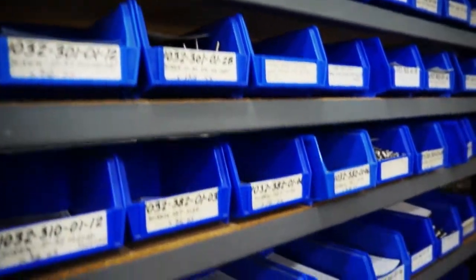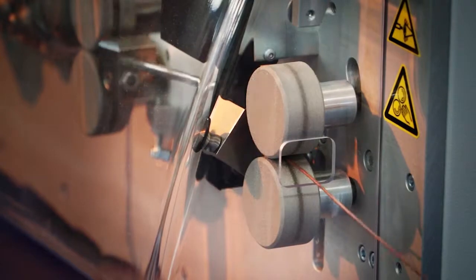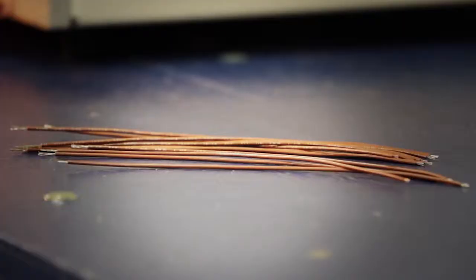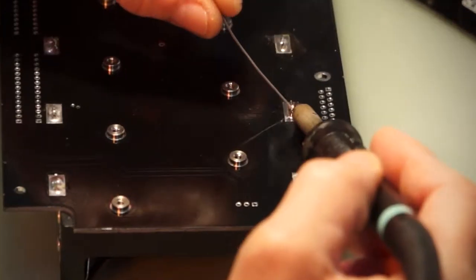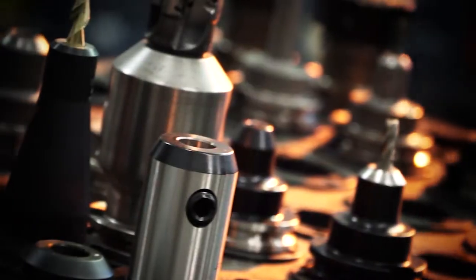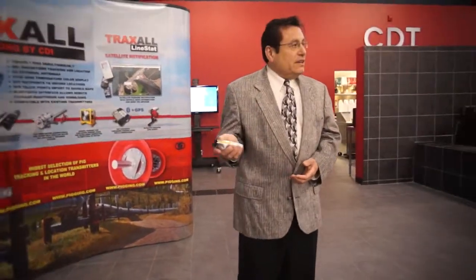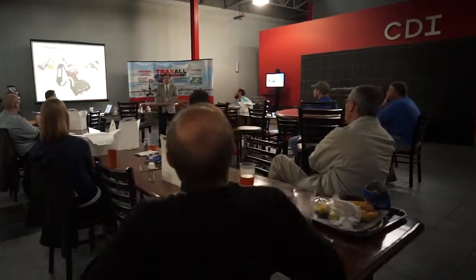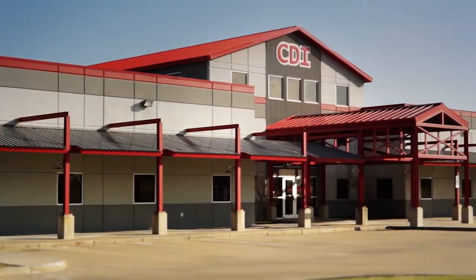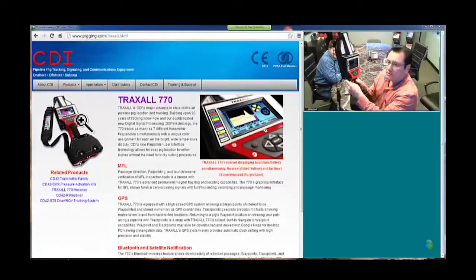Finally, with all this capability, it should be obvious why many top pipeline operators and construction companies are coming to CDI for custom solutions. Of course, we warranty all of our work and we also offer field service. We pride ourselves on our products and rapid custom development. Training is a key aspect of success. Therefore, CDI provides training to all of our customers. We make convenience a top priority. We can train in-house at CDI's modern facilities, on-site at your location, and we offer online webinars.